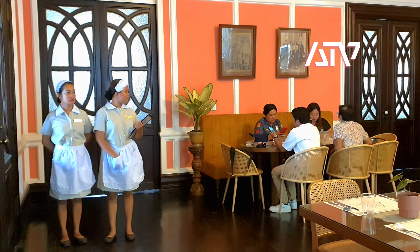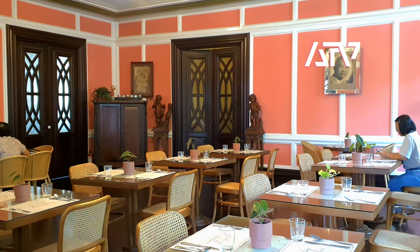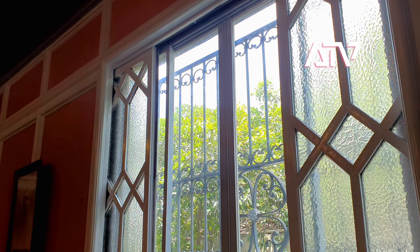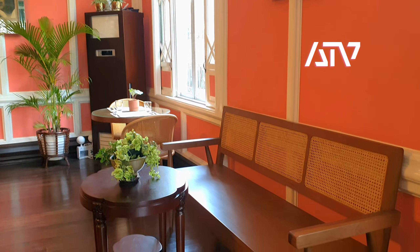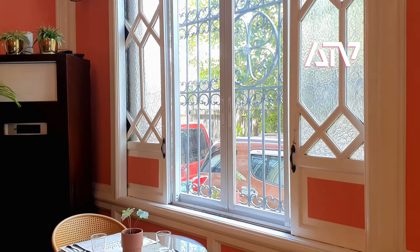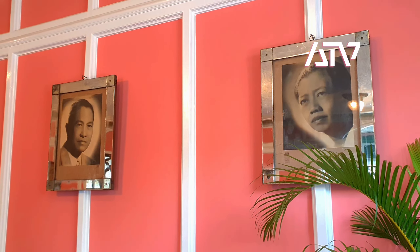Just a quick tour since we're only featuring this briefly. I think there are two receptionists here. Typical of old houses, you can see the high windows. Some of the old-design sofas and tables are here. The original owners' portraits are framed — I think these are all preserved.